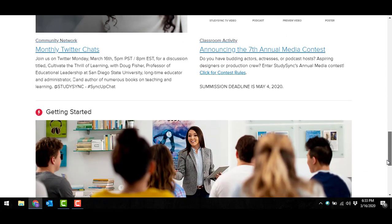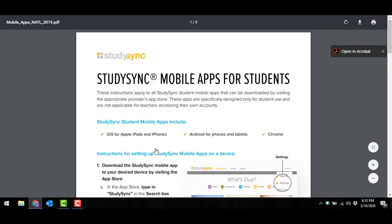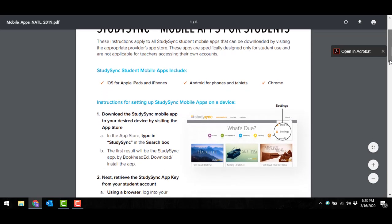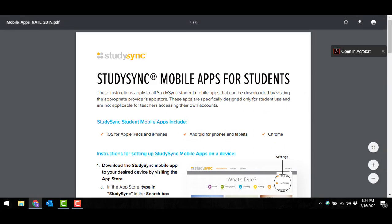The first thing that came to mind when thinking about remote learning is for those of you that may or may not have already had your students look up their app key for their devices at home — maybe for a smartphone or a tablet. I'd like to point out this section of mobile apps. This is a great piece that you could either email to your students or attach to your Google Classroom. It gives step-by-step instructions on how your students can download the StudySync app, find their app key, and very seamlessly begin to use their assignments on any device they may have at home.